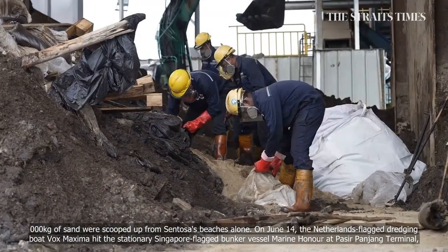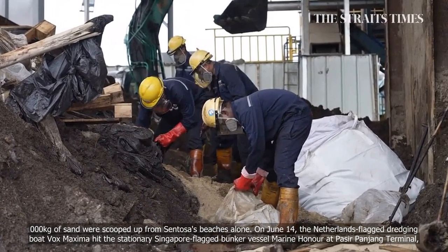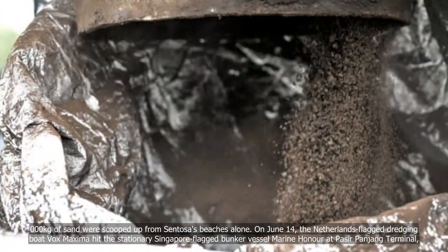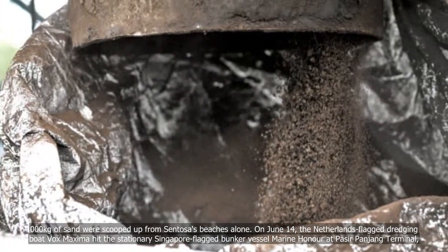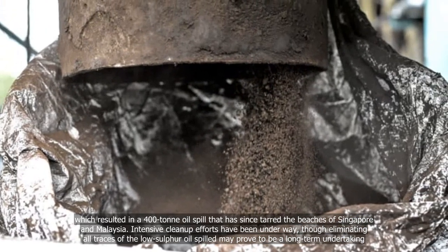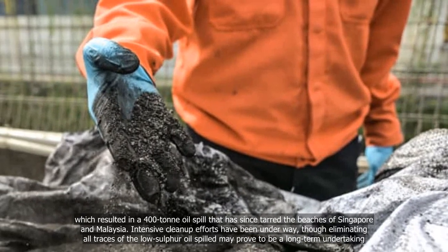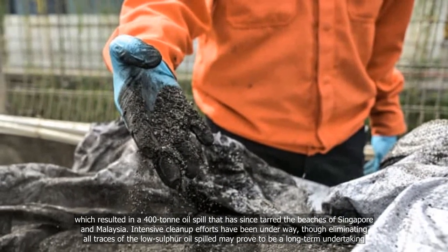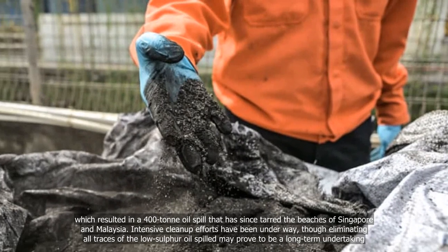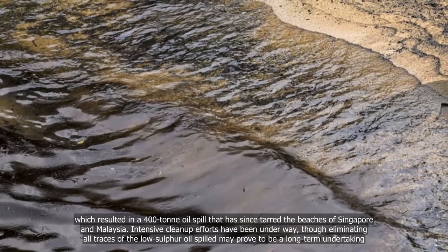On June 14, the Netherlands-flagged dredging boat Vox Maxima hit the stationary Singapore-flagged bunker vessel Marine Honor at Pasir Panjang Terminal, which resulted in a 400-ton oil spill that has since tarred the beaches of Singapore and Malaysia. Intensive clean-up efforts have been underway, though eliminating all traces of the low-sulfur oil spilled may prove to be a long-term undertaking.